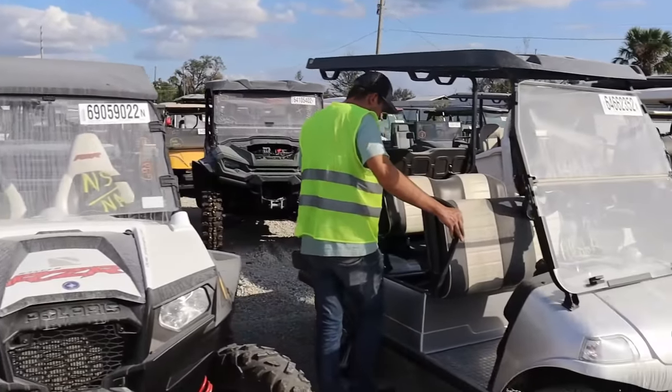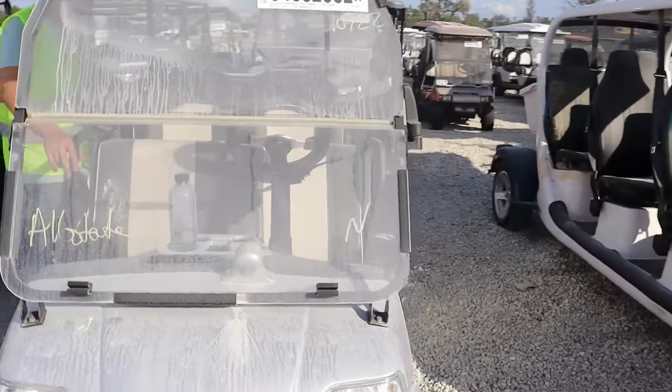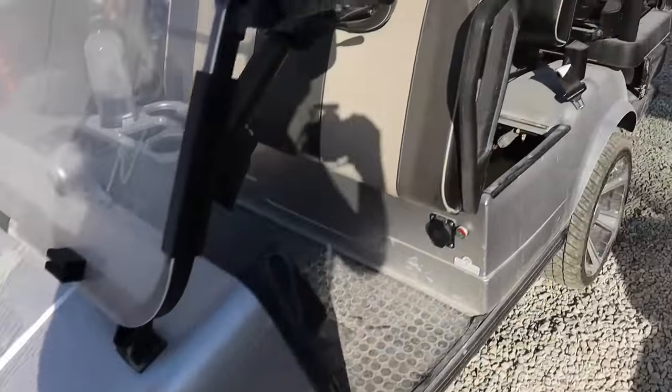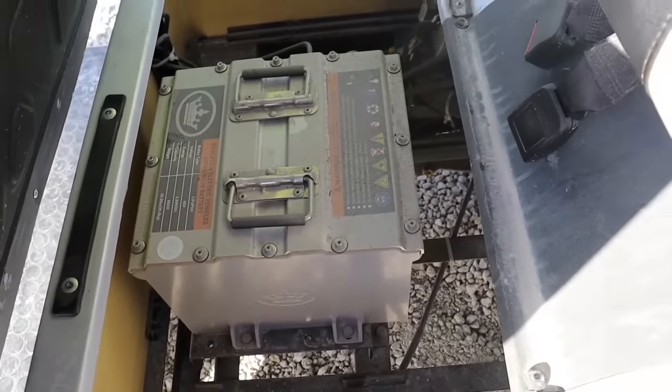We got all the side-by-sides and golf carts. Really unique — this one's looking pretty good, nice. It's an Evolution. Look at the battery box — that's like the smart battery box, lithium. That looks good.